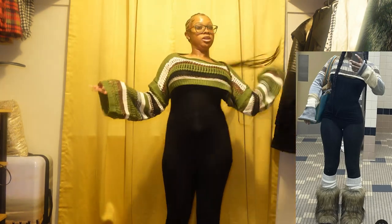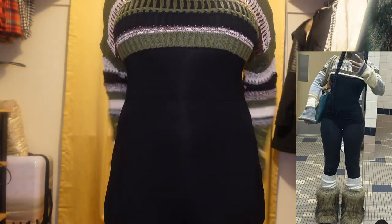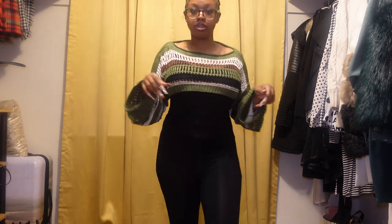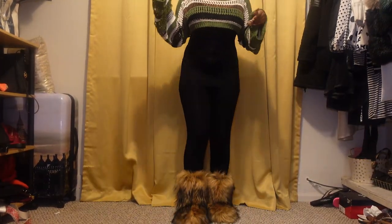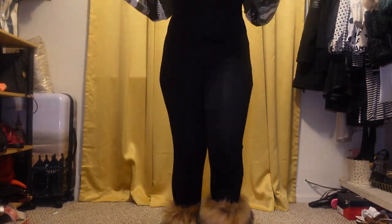Okay y'all, let's get into the first look! So this is look number one — let me do a close-up first. We have this cute wide-sleeve crop sweater, then a spaghetti strap bodysuit underneath, and then these fur boots — really cute. Let me adjust the camera a little so y'all can see the boots.